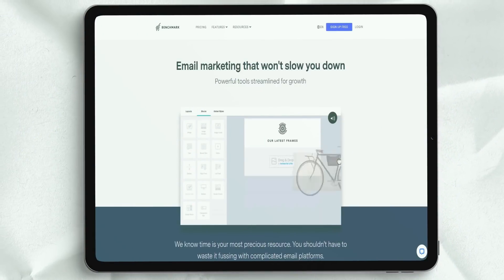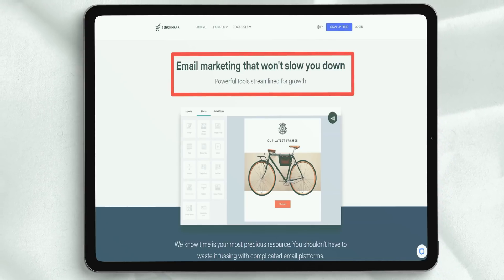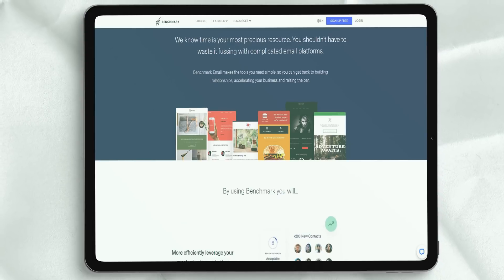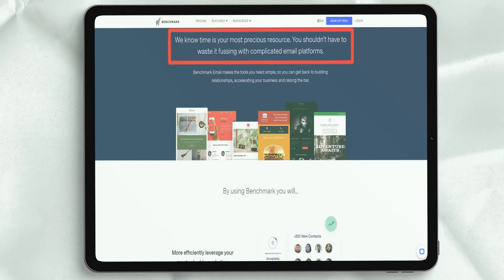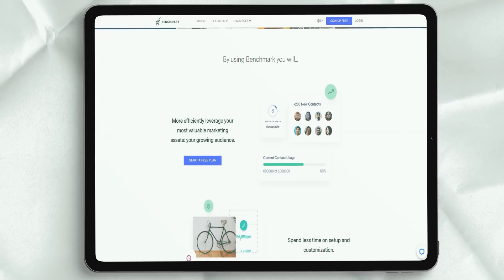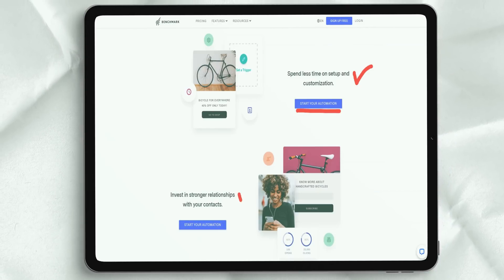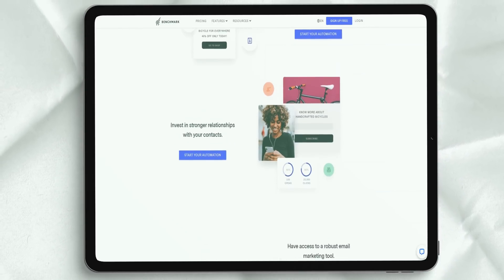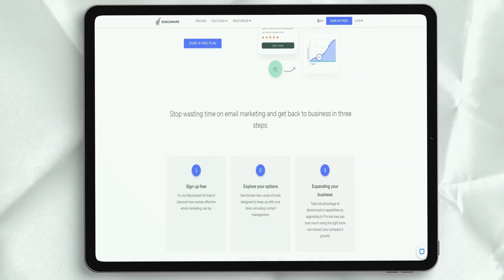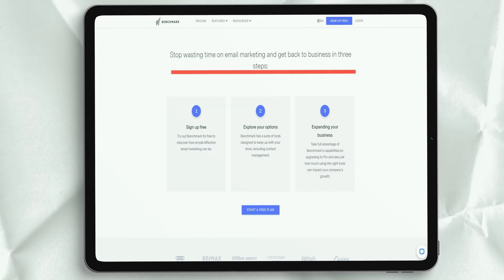Benchmark is an interesting service that provides a rich assortment of email marketing features available for free. Benchmark has 24/7 tech support even for free plan users, as well as dozens of short but very useful tutorial videos in the service's help center. Benchmark is also one of the few email marketing services that provide support in multiple languages — Dutch, Polish, Turkish and Swedish are currently available.